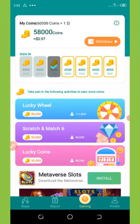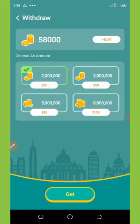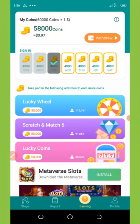If you go to the withdrawal section and click on 'Withdraw' in the top right corner of your screen, you'll see that the minimum withdrawal is 2 million coins and the maximum withdrawal is 8 million coins. I'm going to tell you how to get up to 2 million coins and make your first withdrawal. Click the back arrow on the top left corner of your screen.